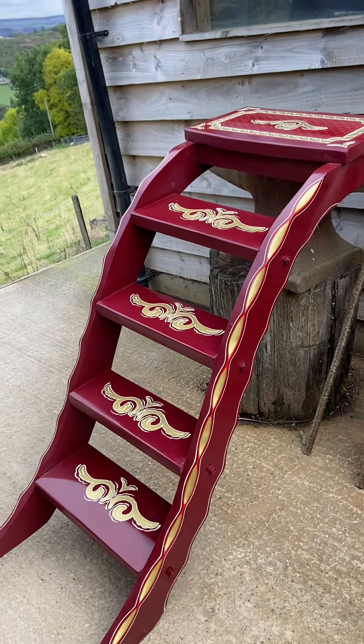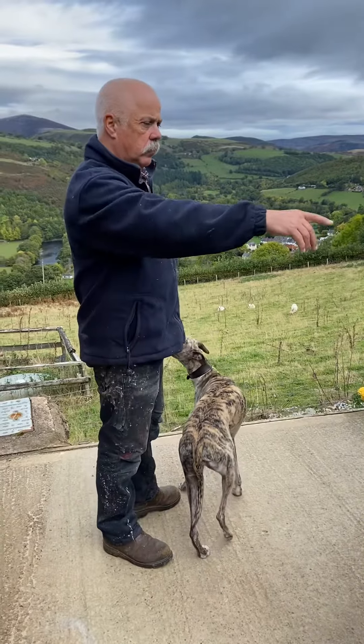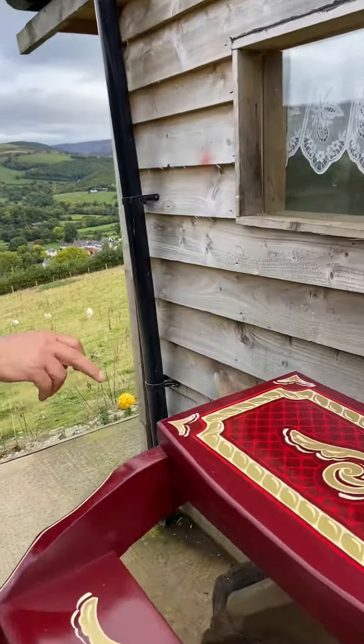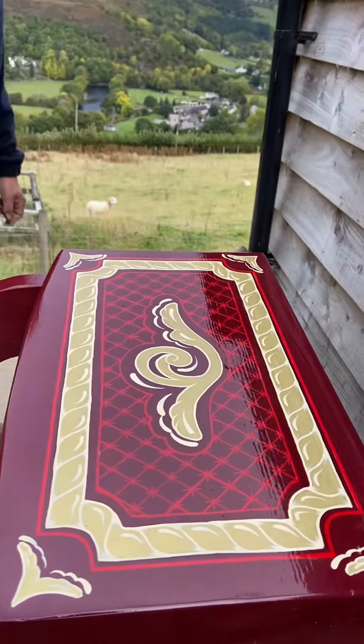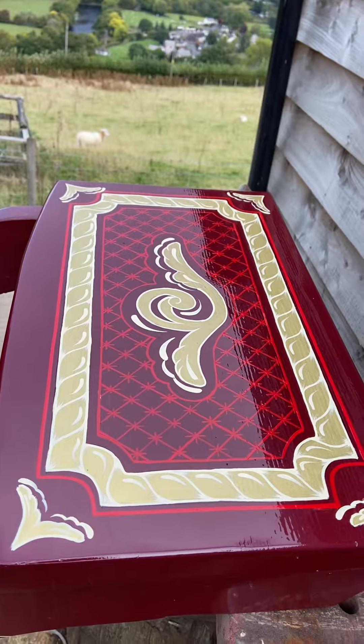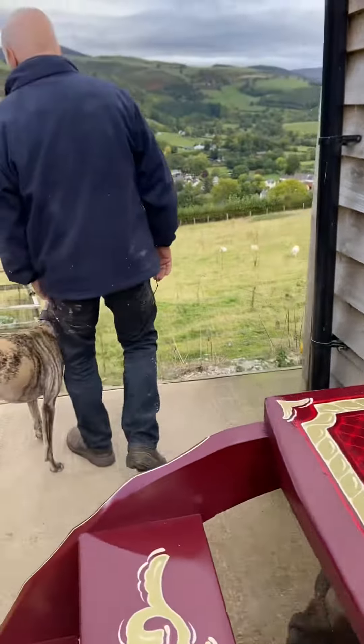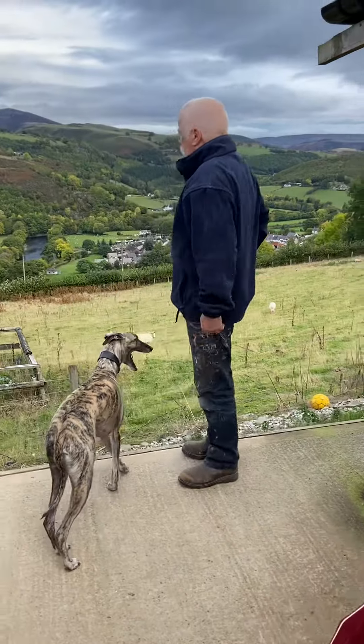As you can see, the steps are finished apart from a few coats of varnish, so that'll be nice. I ummed and harred about whether to do that red hatching on there, but I'm really glad I did — I think it really helps, makes it pop a bit, and breaks it up.